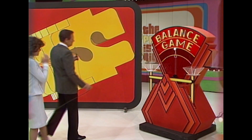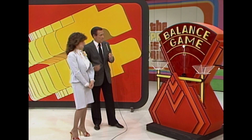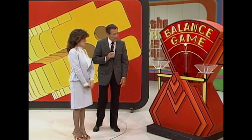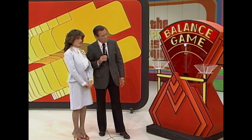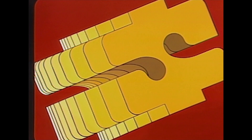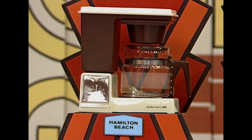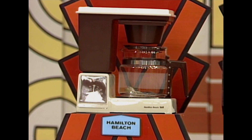For the moment, the scale is balanced. You see, the price is right — scale is balanced. And the products we use in the Balance Game today: first, a Hamlet Beach 12-cup automatic drip coffee maker with brew start, 24-hour timer, and heat water for tea and soups from Hamlet Beach Scoville.